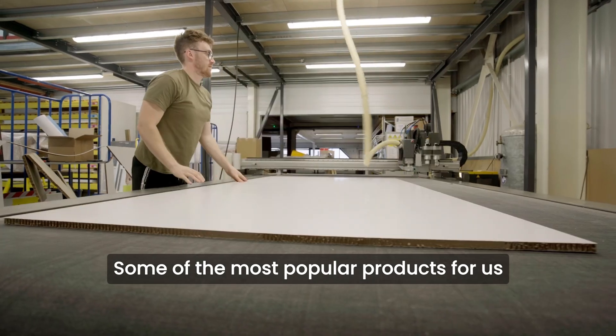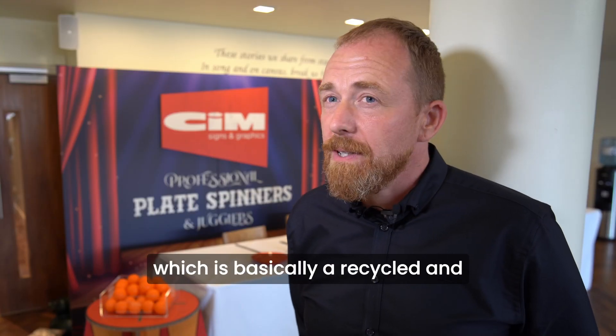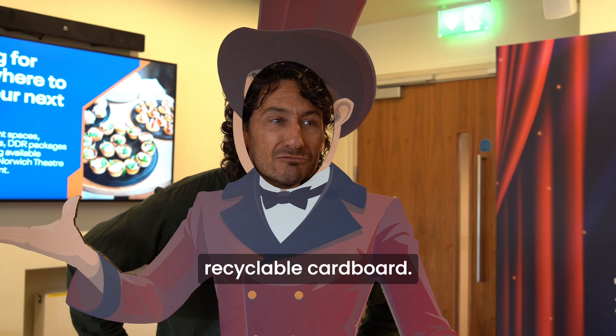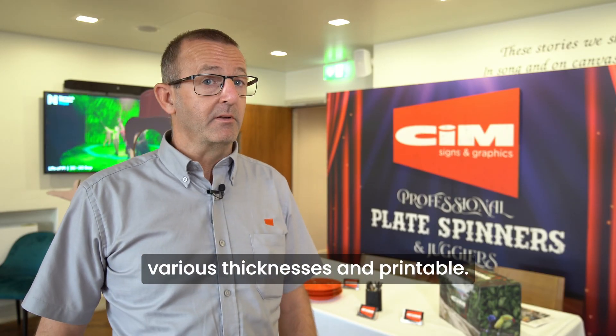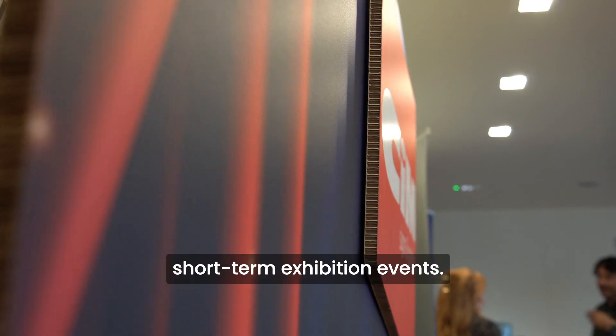Some of the most popular products for us at the moment are Zenita board, which is basically a recycled and recyclable cardboard. It is lightweight, very durable, comes in various thicknesses and is printable. Very good for short-term exhibition events.